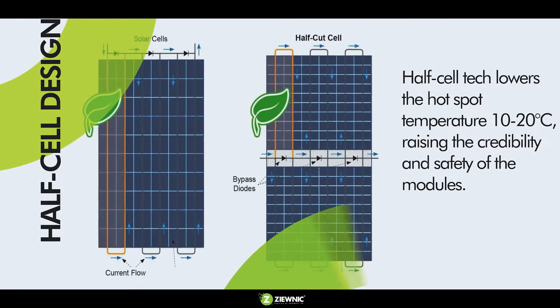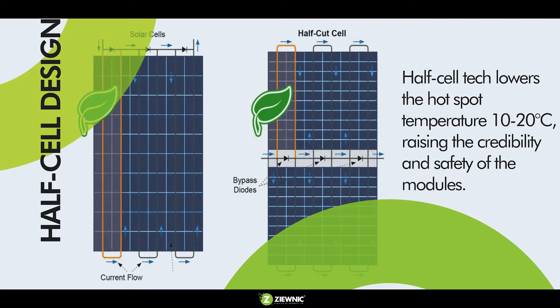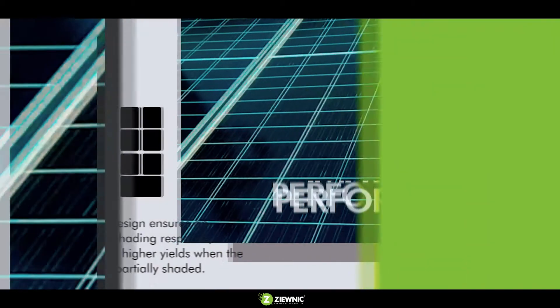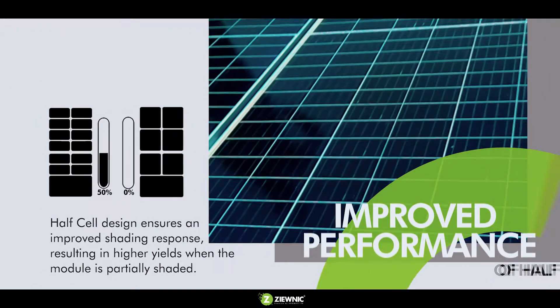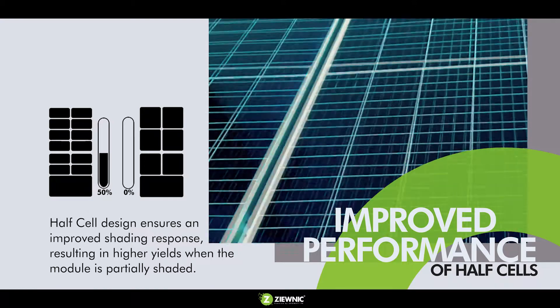Half-cell technology lowers the hotspot temperature by 10 to 20 degrees Celsius, raising the credibility and safety of the modules. The half-cell design also ensures an improved shading response, resulting in higher yields when the module is partially shaded.